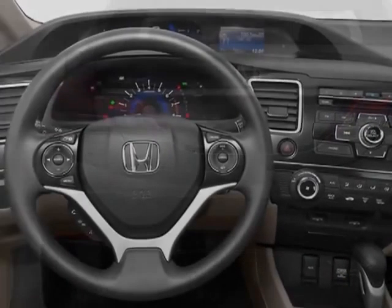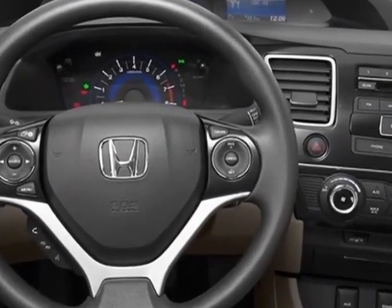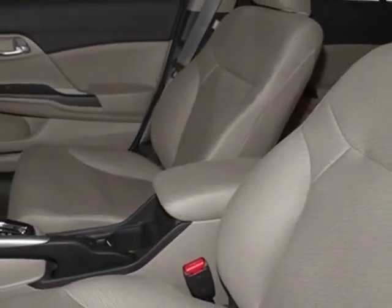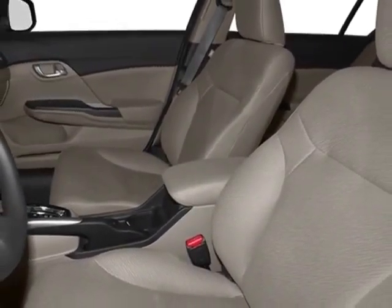It has a 5-speed automatic transmission. Additional options for this vehicle include power mirrors, steering wheel radio controls, phone, security system, and daytime running lights.